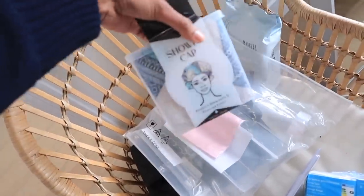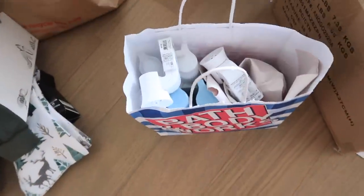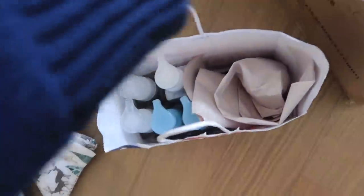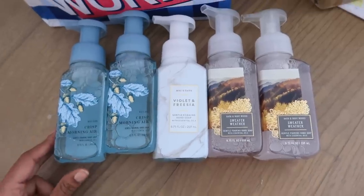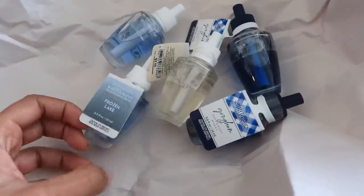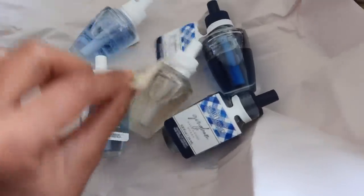I also got a shower cap — mainly because it has sticky things you can stick in the bathroom for storage. From Bath and Body Works I got a bunch of little plug-ins, one for my bathroom and an extra one maybe for the living room or something. These are all of the soaps I got — I absolutely love these for the bathroom. And these were the wallflower scents I got.